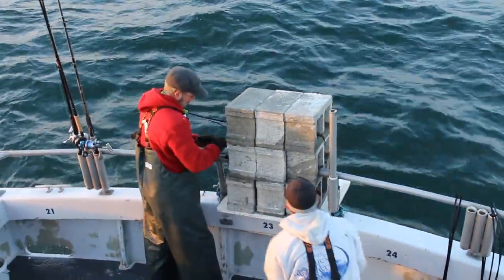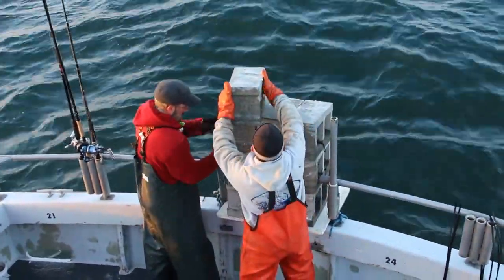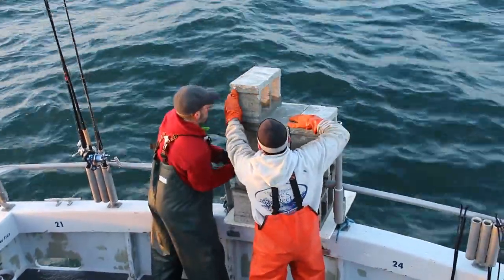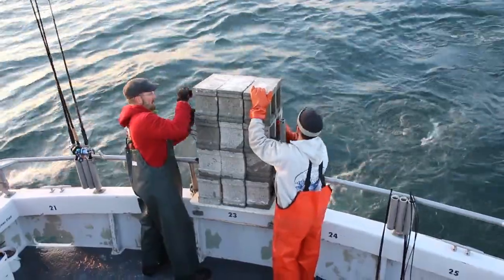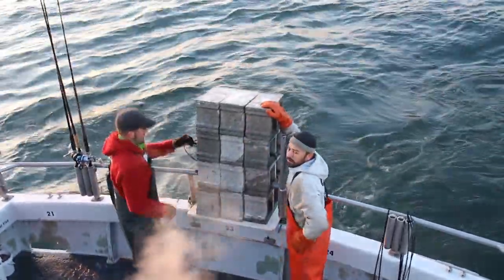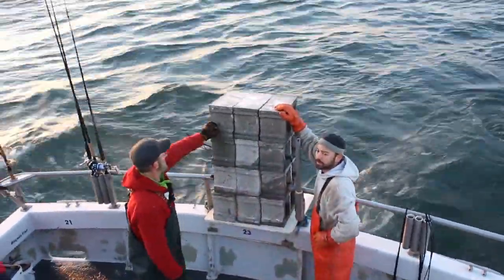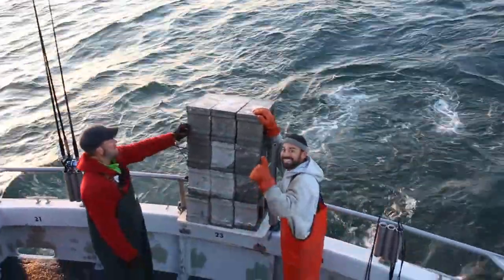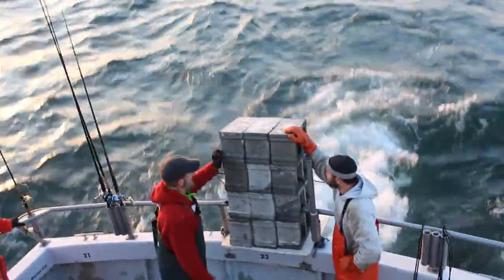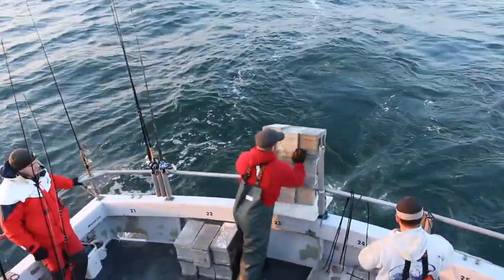Morning Star's mates put in the extra effort too, assembling blocks into what they like to call fish condos. These make excellent habitat. When the condos are ready to go, the mate signals to the captain, who then uses GPS to position the Morning Star in exactly the right spot. When the location is ideal, the fish condo goes overboard.